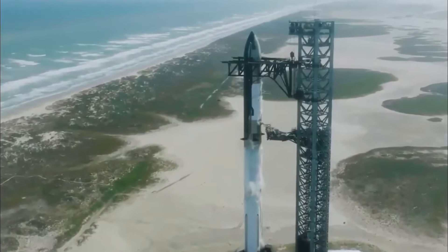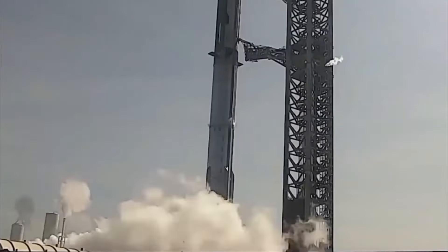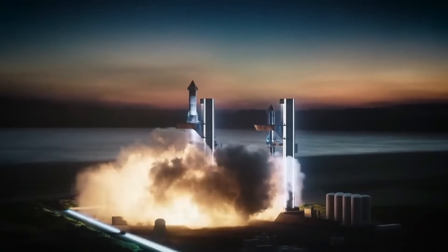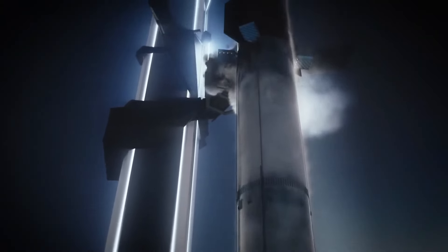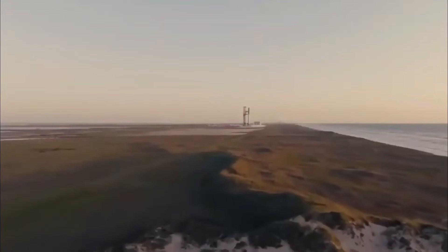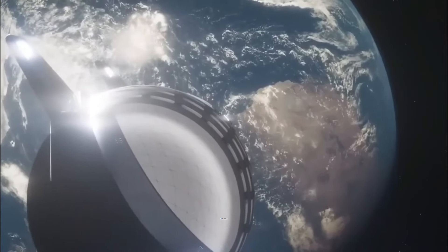Beyond the confines of Earth, Starship V3 promises to be our ticket to the stars, opening doors to realms of discovery that were once mere dreams. The journey doesn't end here — with each new upgrade and each new milestone, we're charting a course toward a future where the cosmos is our playground. Thanks for joining us, and until next time, keep dreaming big and reaching for the stars.